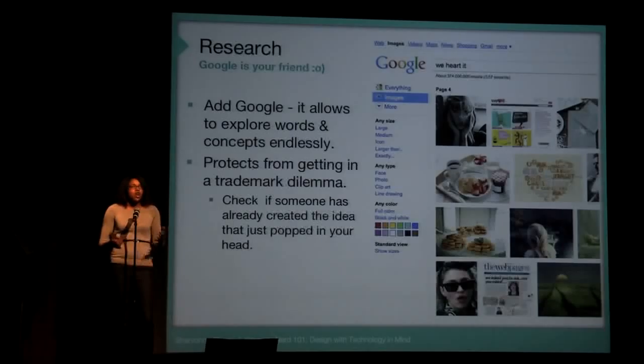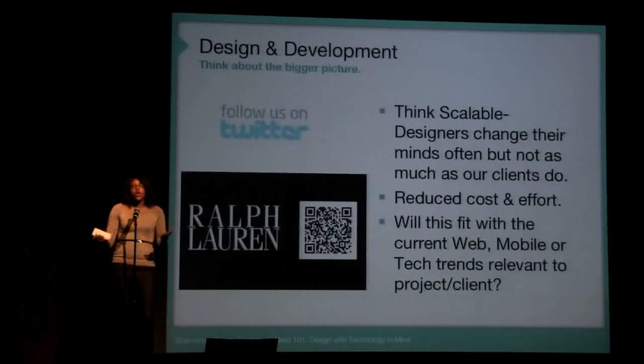I personally love using Google to explore new ideas and get concepts for images. I also use it to avoid trademark dilemmas — to make sure my fantastic idea, thought of at two o'clock in the morning, no one else has thought of for another client.